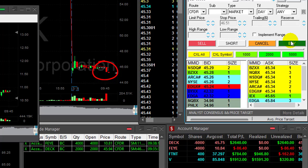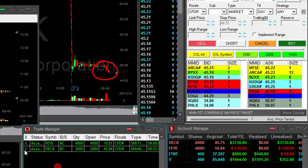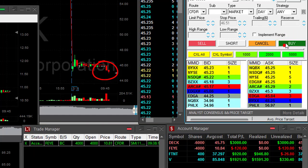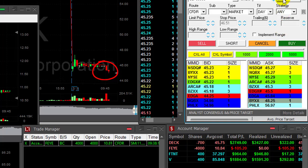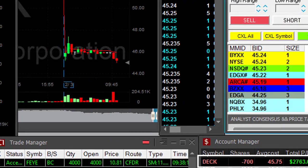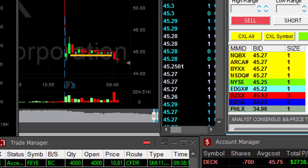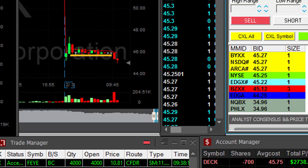Here we go, come down — there you go, there it goes! Look at that, absolutely amazing — over $3,000 right now. Taking my partial right here, $2,700. What a great trade in DECK. Look at this very nice breakdown formation, and finally when I did get the right price, it did go amazing.